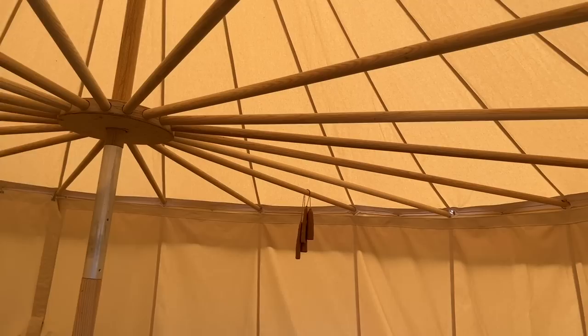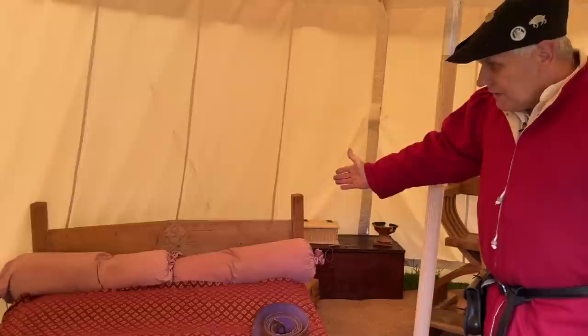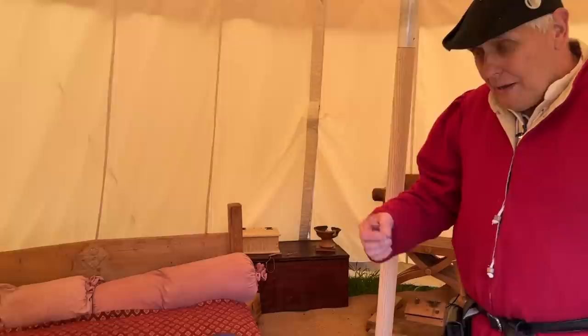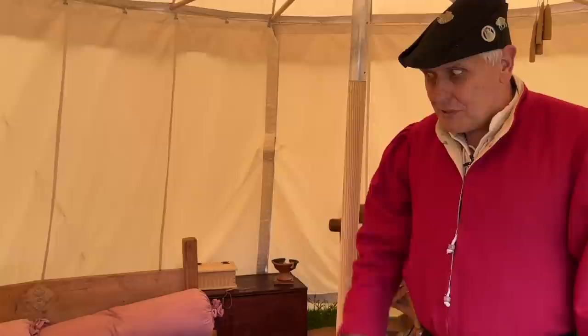You can see how these are all put together — they're quite substantial and can really take a storm, I can tell you, I've been in them. Here we have a double bed. This one is on slats; some were on rope, and the rope they tightened so as to make it secure, so the palliasse — the straw mattress — sat on it. That's where we get the old saying in England: 'sleep tight, don't let the bed bugs bite.' They've tightened it up so it doesn't sag, and of course, the bed bugs.